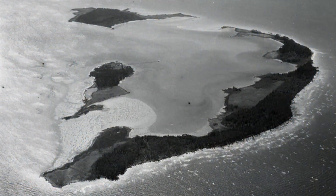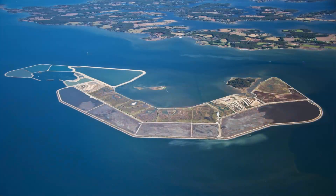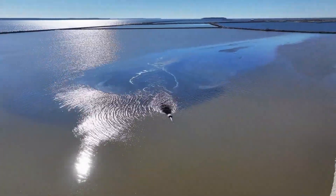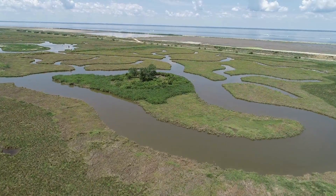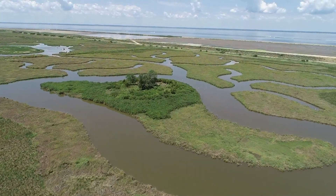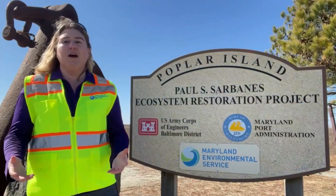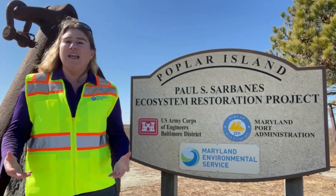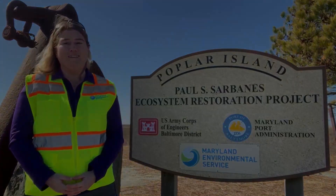The talk will cover a variety of topics pertaining to Poplar Island, including a little bit of its history, the beneficial use of dredge material for habitat restoration, and salt marsh habitat and construction timeline. We look forward to sharing this amazing project with you and the amazing work our project partners are doing restoring remote island habitat within the Chesapeake Bay to keep the Port of Baltimore open for business.